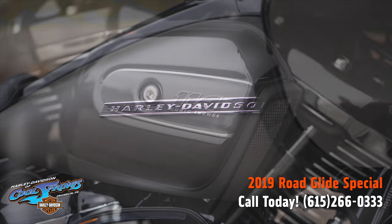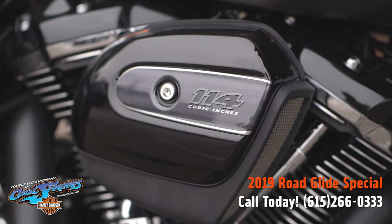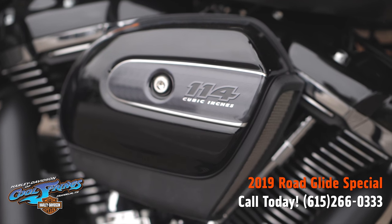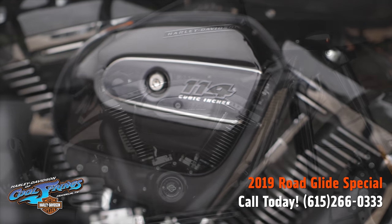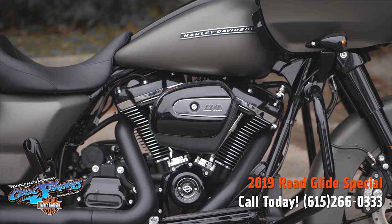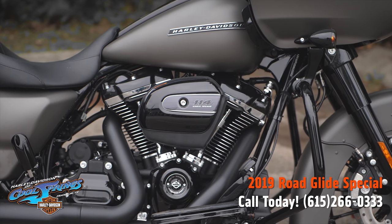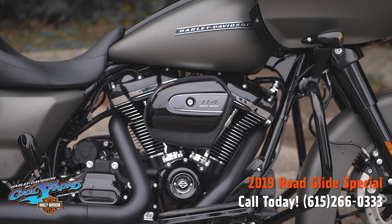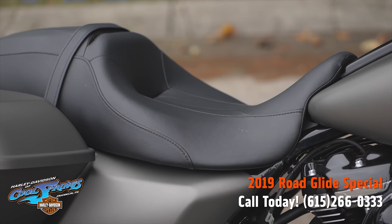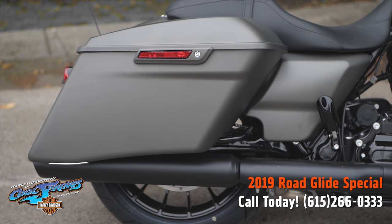Fire up the thrill-inducing Milwaukee 8 114 cubic inch motor and you're in for one hell of a ride. This bike features blacked-out finishes from the front forks to the tips of the exhaust to give it an aggressive, modern look. This particular bike is in industrial grade denim, and it matches the black so well.